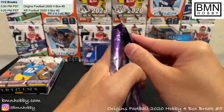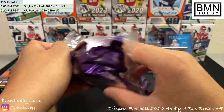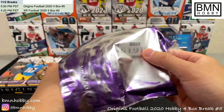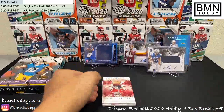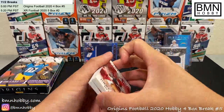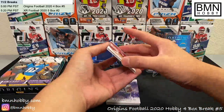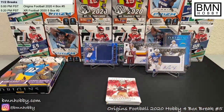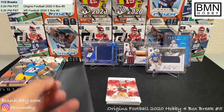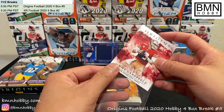That was box number two — we are halfway through. Let's see if we can close it out strong. Also, if anyone wants insurance on your packages — for example, if you hit a several-thousand-dollar card and want it insured — send us a message on eBay or Instagram and we can get that done for you. We usually ship a day or two after, so be prompt about that after the break.